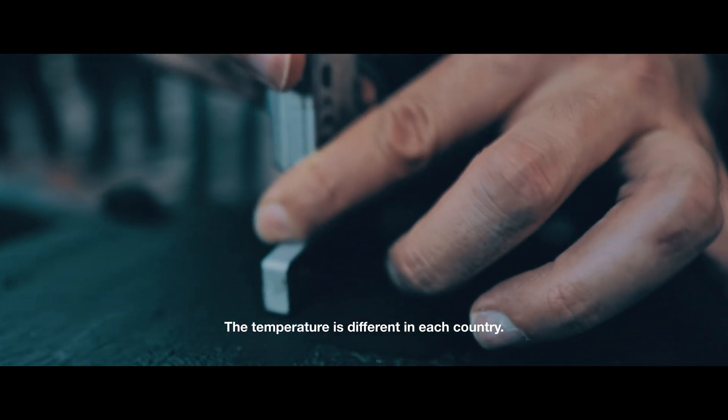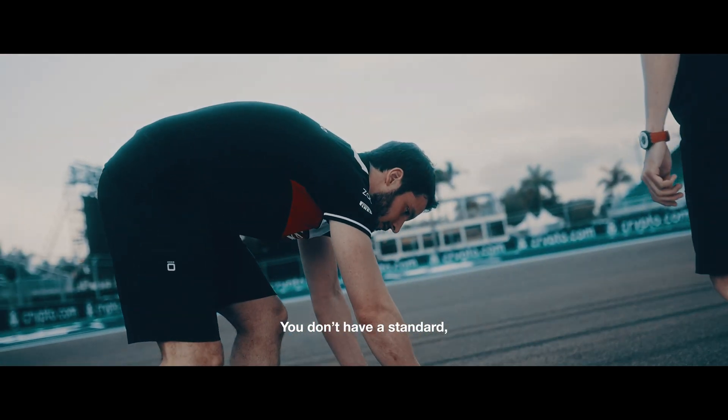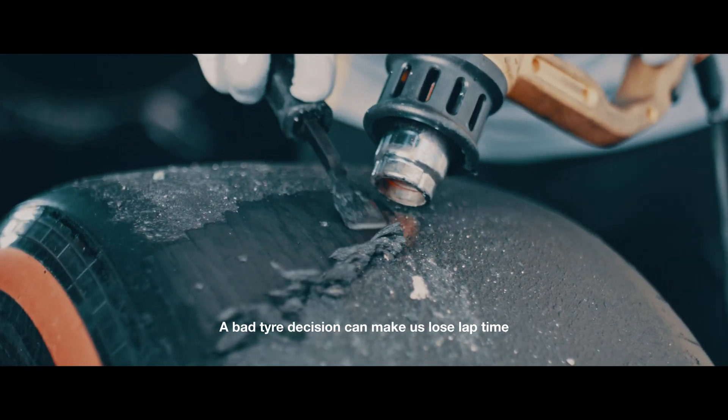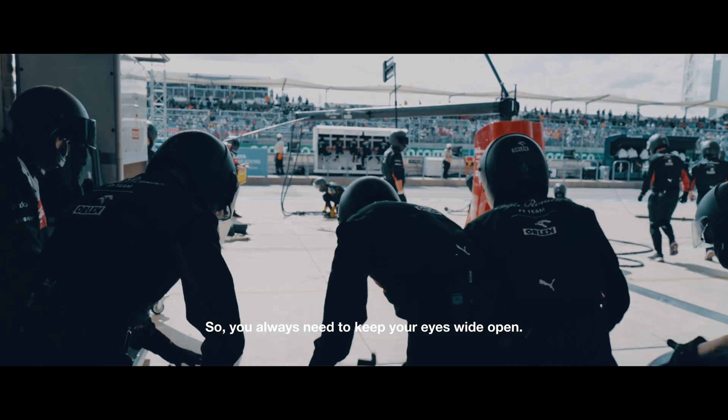The temperature is different in each country, the tarmac is different at each track. We don't have a standard. Everything is a split decision on the go. A bad decision can make us lose lap time and opportunities on track, so you always need to keep your eyes open.